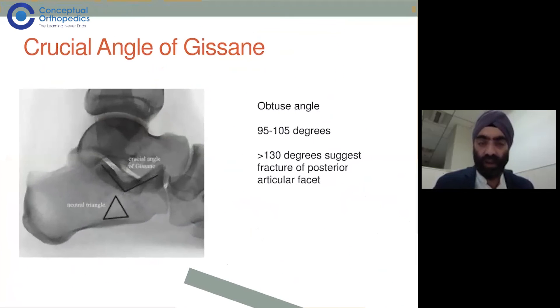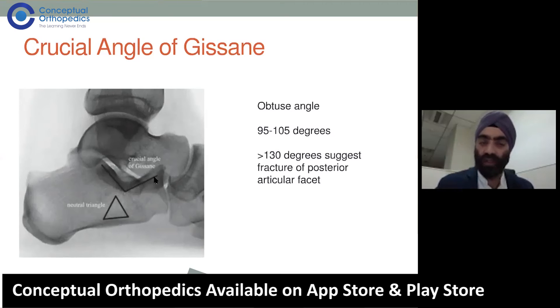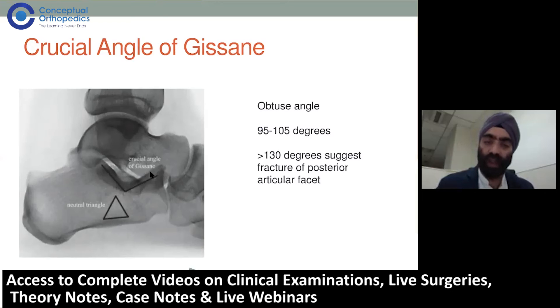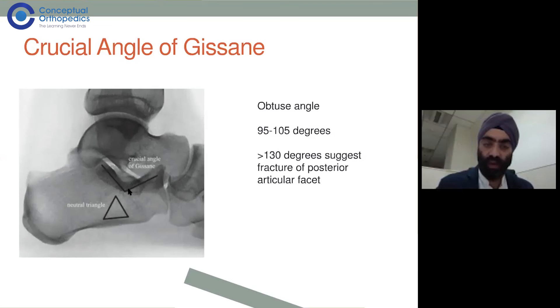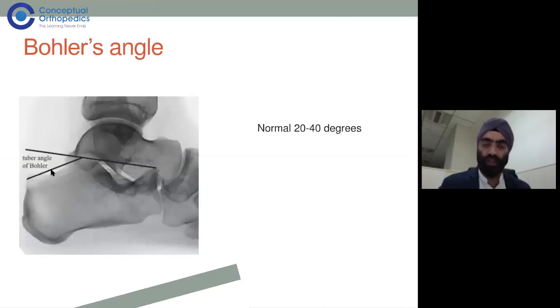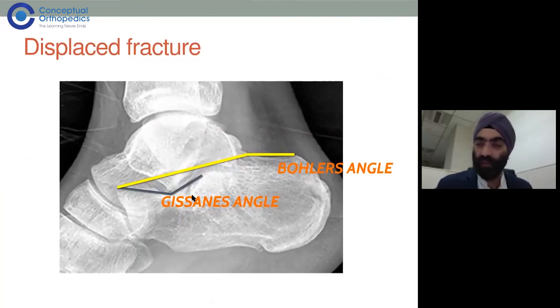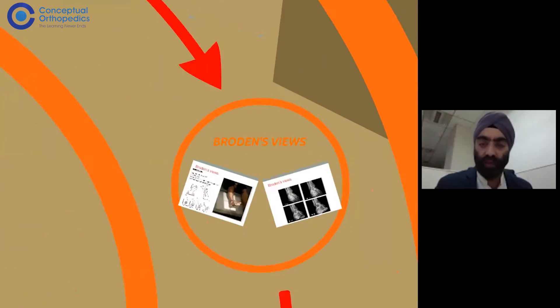Looking at different angles on x-ray: first is the crucial angle of Gesine, an obtuse angle where the primary fracture line starts — when the fracture occurs, this angle becomes flattened. The most dense bone in the calcaneum is in the area of the angle of Gesine. The other important angle is Bohler's angle — from the anterior process of calcaneum to the posterior facet to the calcaneum tuberosity — normally 20 to 40 degrees, but this gets flattened in a displaced calcaneum fracture where the height has collapsed.